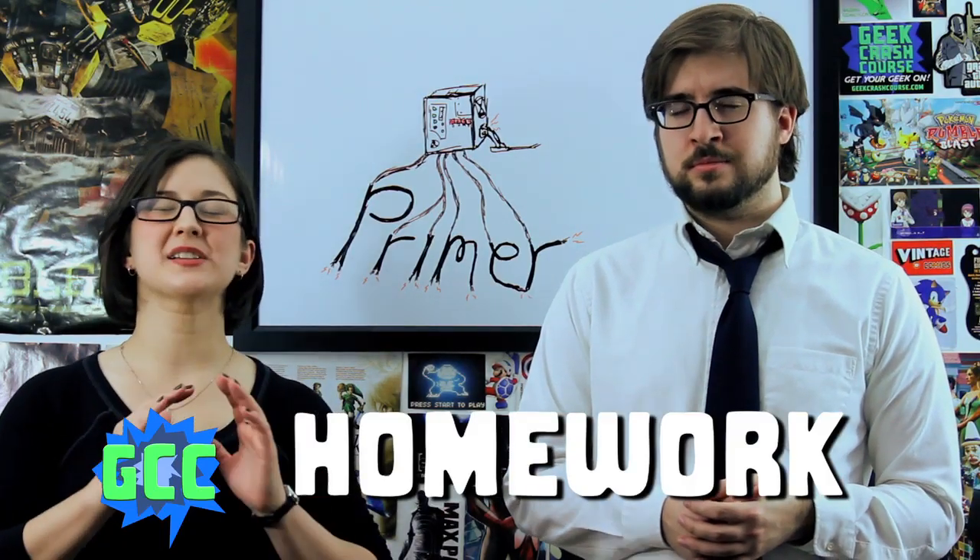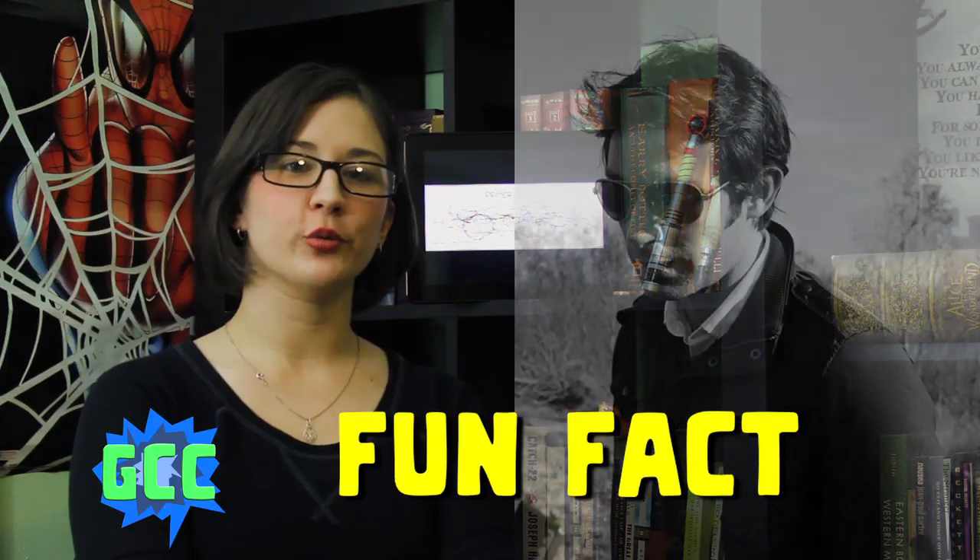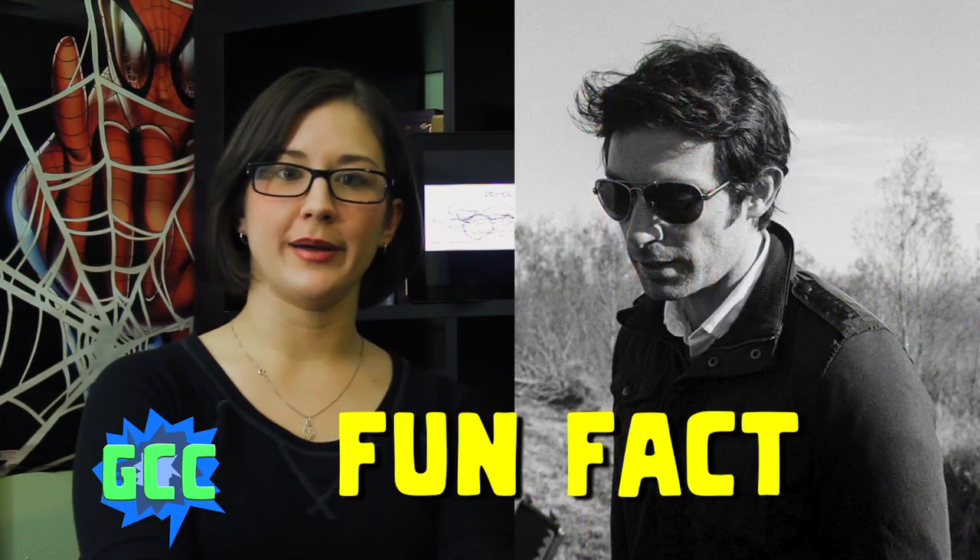Watch the movie absolutely more than once. Writer-director Shane Carruth himself has said that people probably won't get more than 70% of the movie on the first viewing. Shane Carruth — the producer, writer, director, and the man who played Aaron in the film — has a degree in math, was an engineer, and studied physics while writing the script.